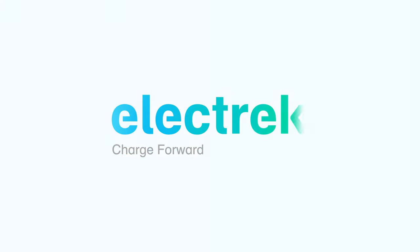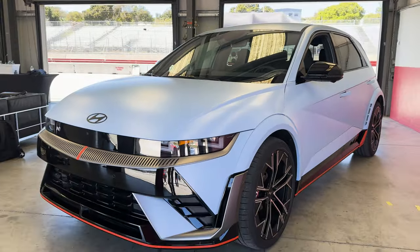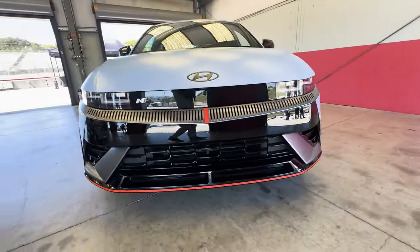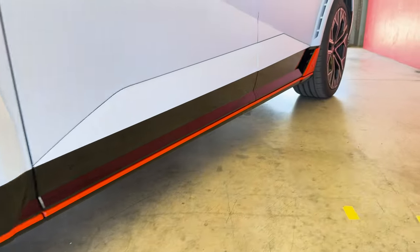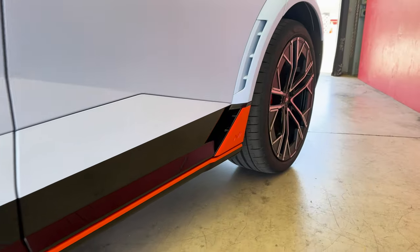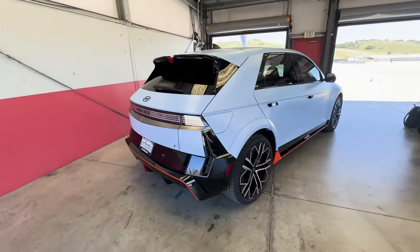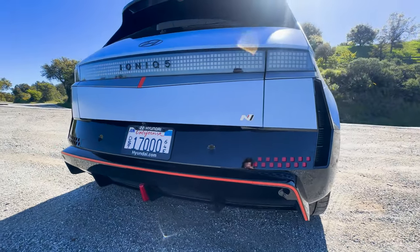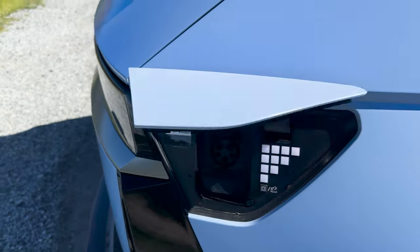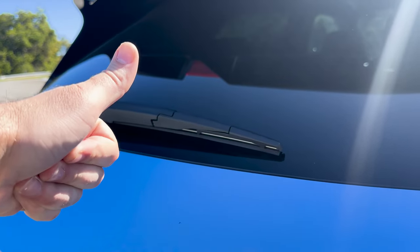The Hyundai Ioniq 5N is an all-electric, track-focused variant of the passenger Ioniq 5. I have personally always been a big fan of this — it is the first all-electric model from Hyundai's N performance division, described by the brand as the technology powerhouse of Hyundai. You'll notice several upgrades on the N variant compared to the standard Ioniq 5, and both remain street legal — oh, and it has a rear wiper. Well done, Hyundai.